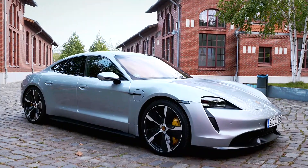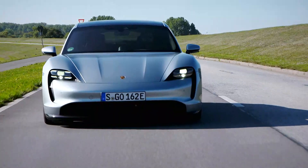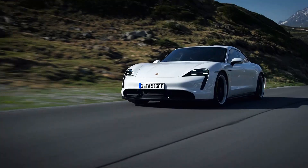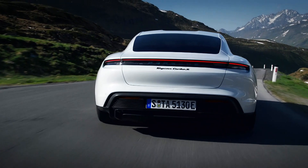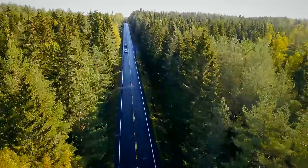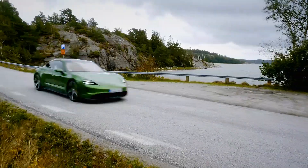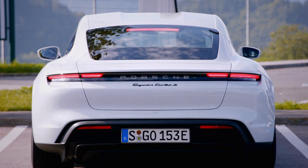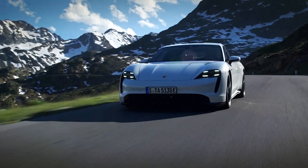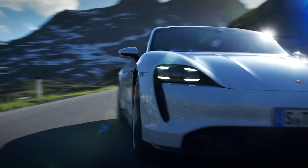Both models get four-wheel steering, Panamera-based suspension, and a two-speed gearbox to maximise grunt off the line. All this equates to 616bhp for both versions and a 0-62mph time of 3.2 seconds. Both cars also get an over-boost function, which gets the Turbo up to 671bhp during launch control, while the Turbo S goes all the way up to 750bhp thanks to its larger front inverter. That means the S can get to 62 in just 2.8 seconds. The Tesla is marginally quicker, but the Porsche isn't exactly a slouch. Also exclusive to the Turbo S are the carbon ceramic brake discs and some wider wheels and tyres.